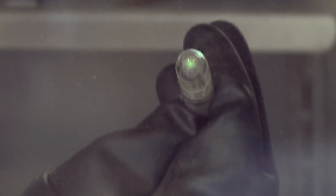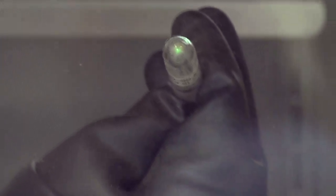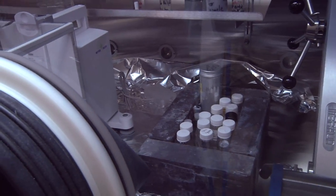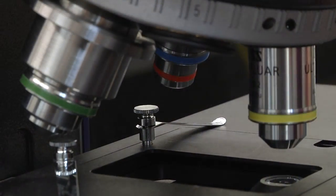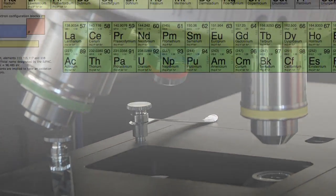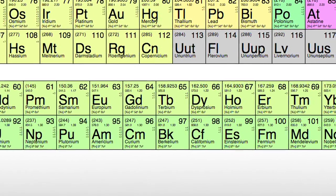That green glow — if you actually examine it in detail, it's not like anything someone has seen before. Our goal is really to develop unknown properties in these materials, because virtually nothing is known about the chemistry this far out in the periodic table.